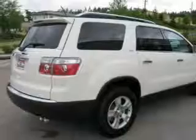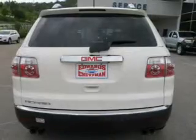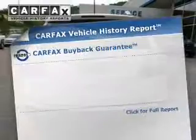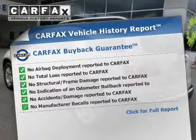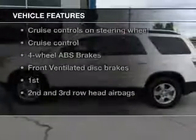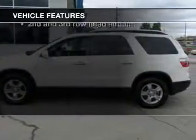Treat yourself to a premium sound system. The anti-lock braking system will help deliver you safely to your destination. An included Carfax vehicle history report allows you to purchase with confidence and the knowledge that your buy was a smart choice. And with these notable features, you won't want to miss out on the opportunity to own this amazing ride.